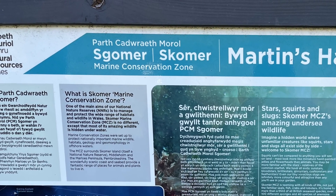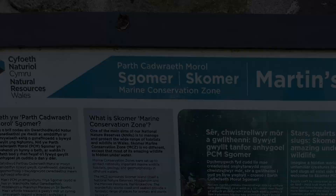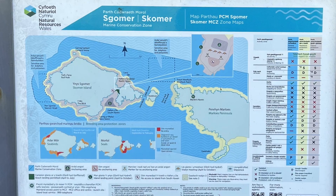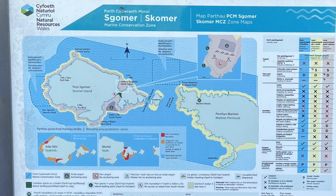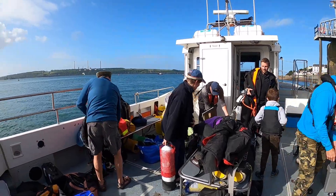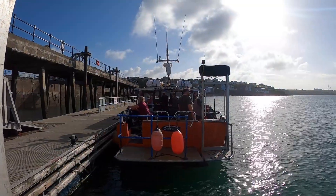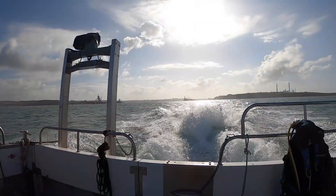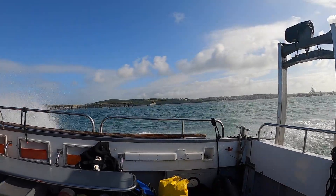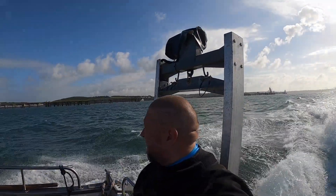The Skoma Marine Conservation Zone was initially set up back in 1990, and since that time you've not been able to take scallops at all from this area, which includes Skoma Island and all of the Marlowe's Peninsula. Back in 1985, when a first survey was done, it was worked out that there was only one scallop per 100 metres squared - and that's not a lot. Over the years, with this protection in place where you can't fish for scallops anymore, the numbers have dramatically increased.